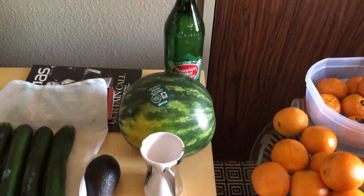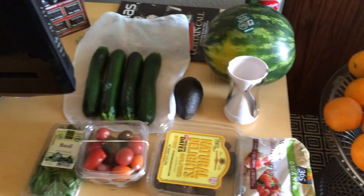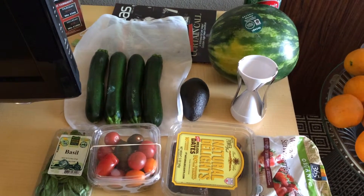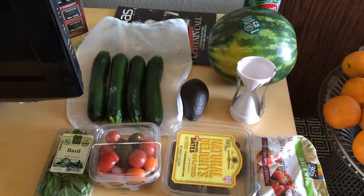And then for dinner, I'm going to spiralize four zucchini, and then I'm going to blend up tomatoes, basil, and one mango, and use that as a dressing for the zucchini. I'm going to be eating healthy all day today.